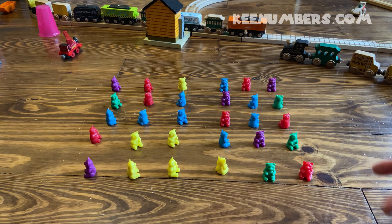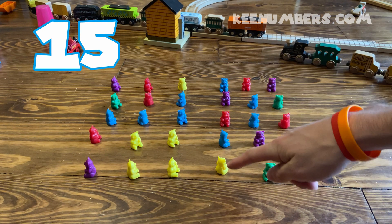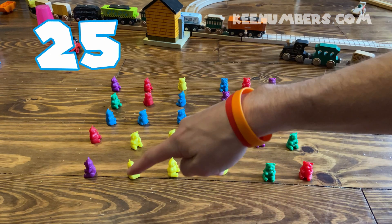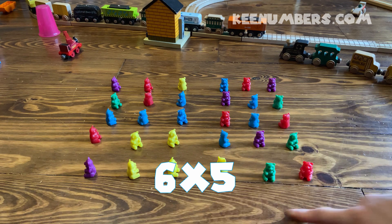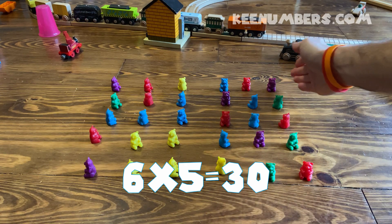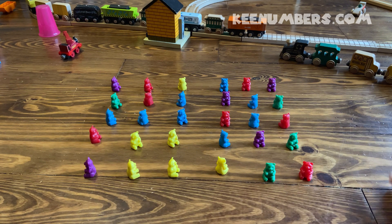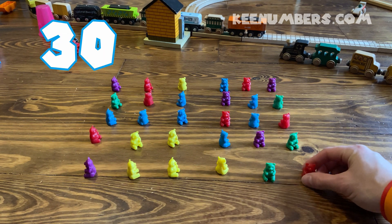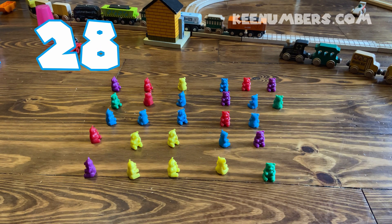OK, let's count backwards again. We've got 30 bears. How do we know we have 30 bears? Well, we can count by 5: 5, 10, 15, 20, 25, 30. This is a 6 by 5 — each column has 5 bears and we have 6 columns. So we have 30 bears. Let's count backwards: 30, 29, 28, 27, 26, 25, 24, 23, 22, 21...